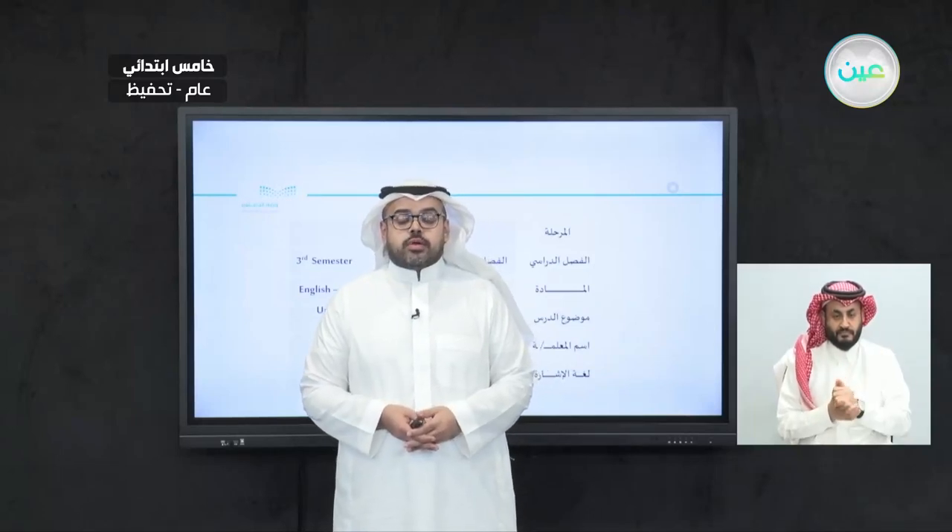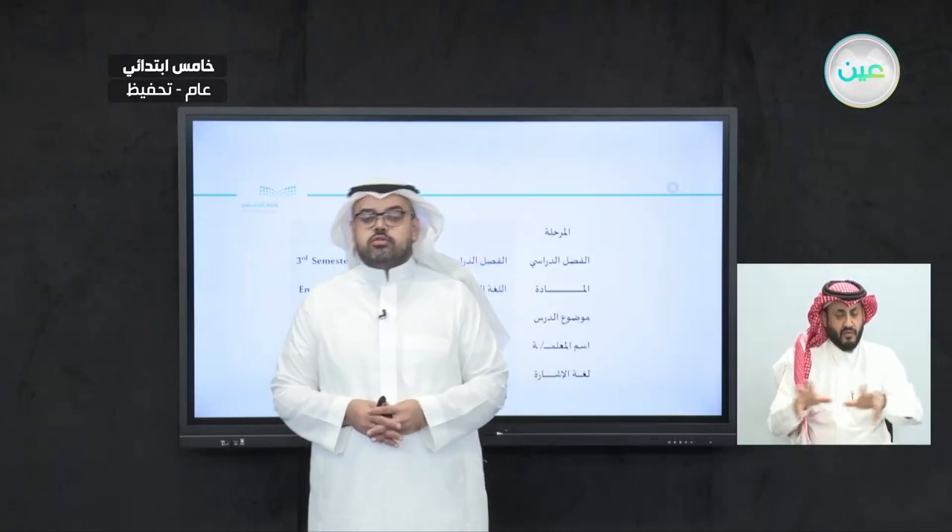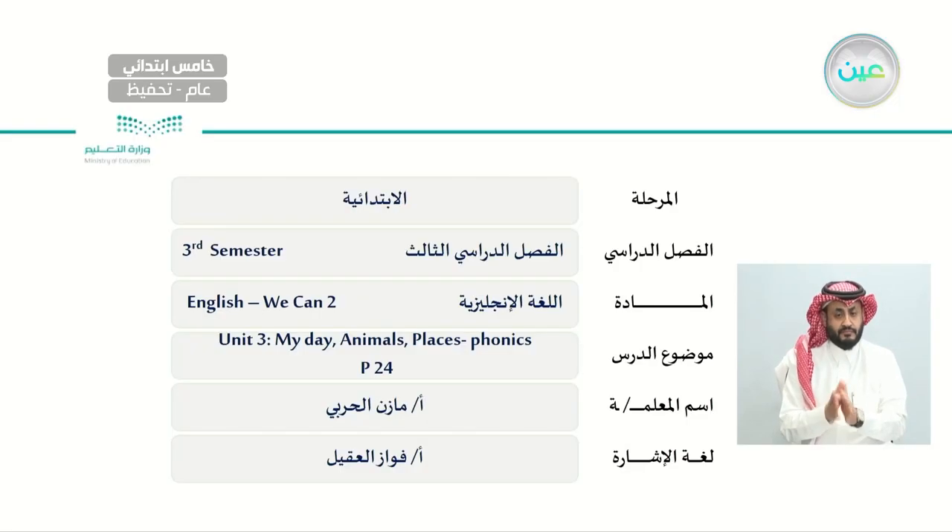Assalamu alaikum warahmatullahi wabarakatuh. Welcome everyone to today's class. Our textbook is We Can 2, and today insha'Allah we will cover Unit 3: My Day, Animals, Places. The lesson is Phonics on page 24. This lesson will be presented by teacher Mazen Al-Harbi, and the sign language by Mr. Fawaz Al-Ageel. So let's begin.